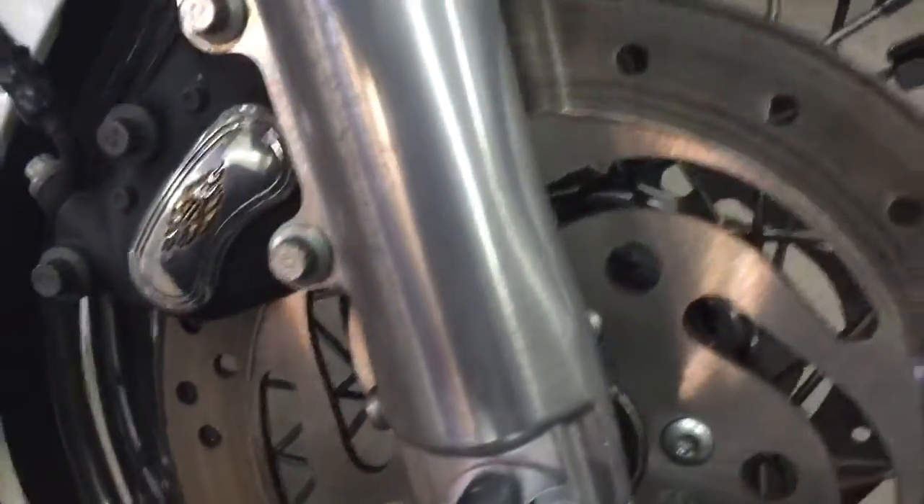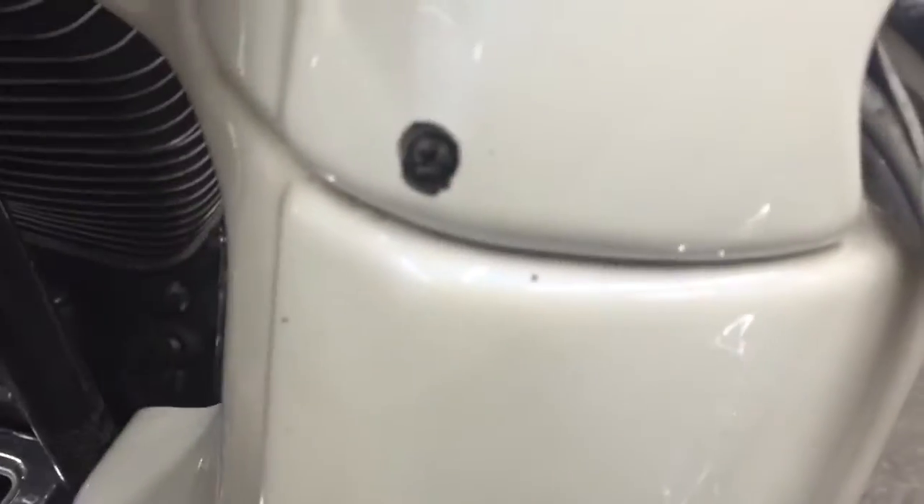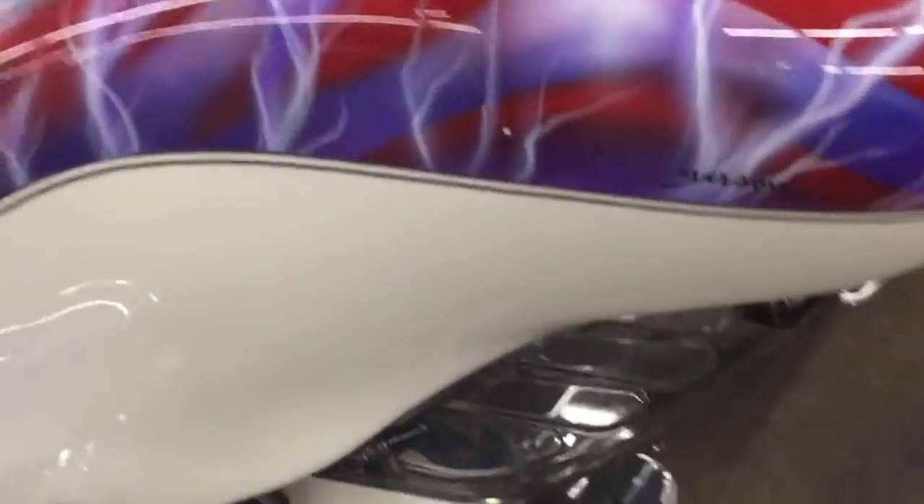Tires look good. Brakes look good. These lowers — normally you would expect more pitting. The front fender looks good; not really seeing any damage on there. Normally these little bumpers are all rotted out — these look like they've been replaced, they look very good. There's some pitting on the lowers, and some chips on this lower fairing. A lot of bugs still on there.